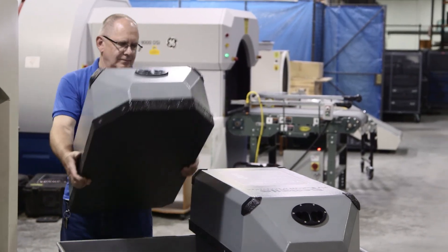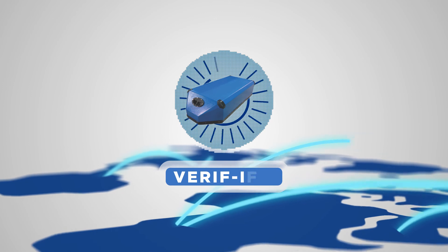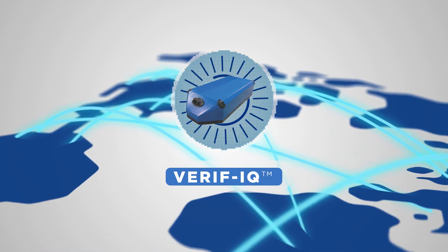Quickly and reliably assess the image quality of your explosive detection systems. Battelle's VerifyQ — now landing at airports throughout the world.